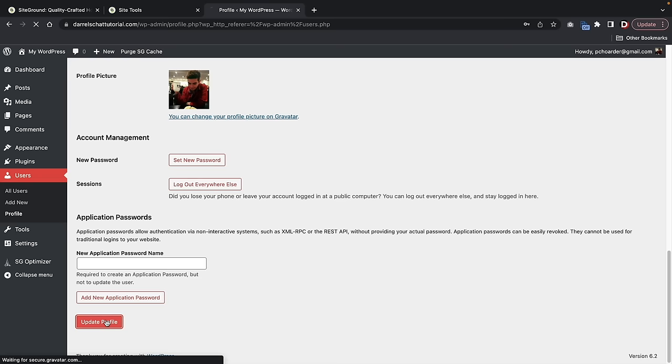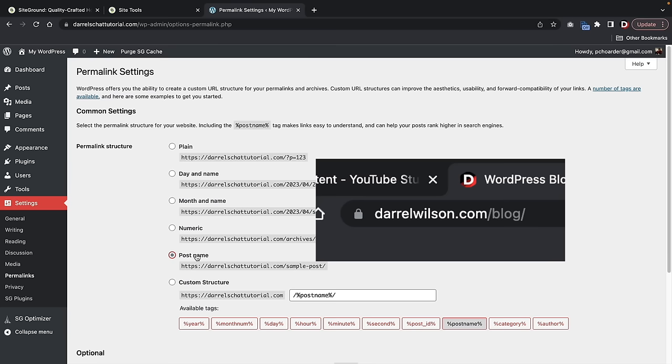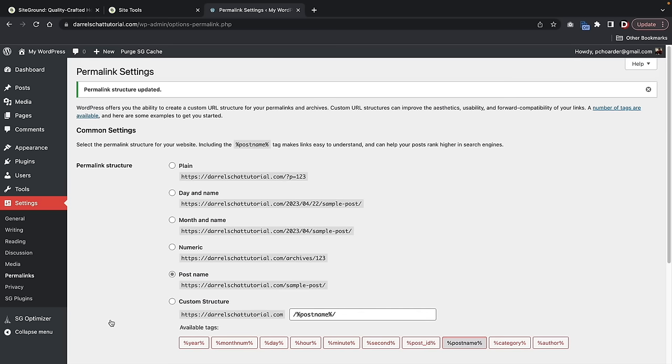The next thing we're going to do is update our permalinks. Over here under Settings, click on Permalinks. Post name is the optimal permalink structure. The other permalink structures with dates and random numbers are not good for SEO. Post name is optimal and a very clean way of adding your permalinks. Make sure you select Post Name, scroll to the bottom, and click on Save Changes.